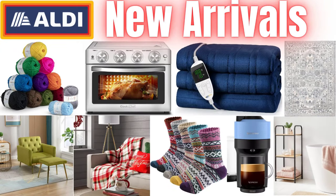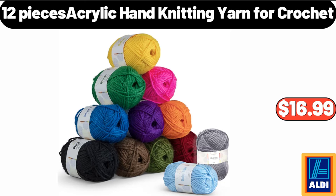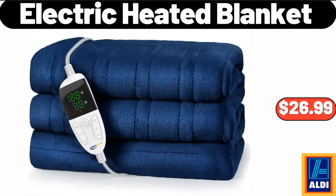Hello everyone, let's take a look together at the discounted products at Aldi Market. 12 pieces acrylic hand knitting yarn for crochet, $16.99. Electric heated blanket, $26.99.